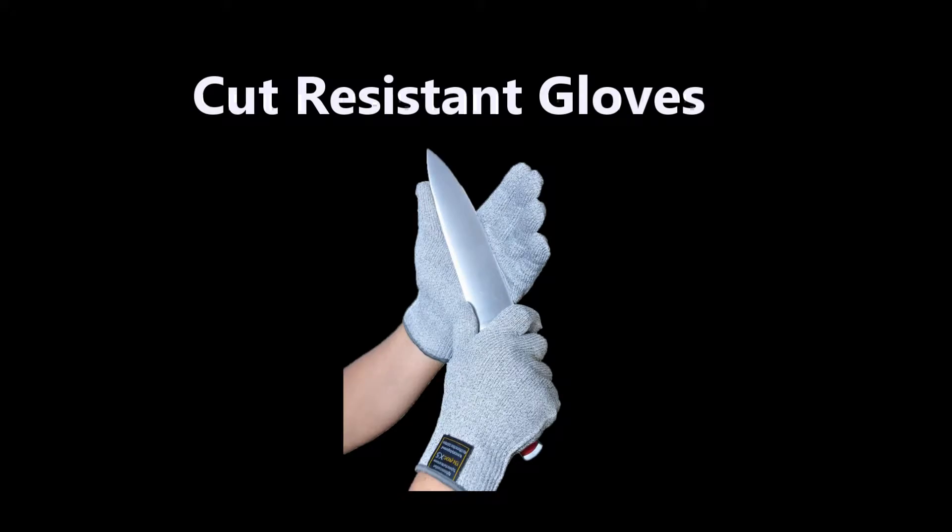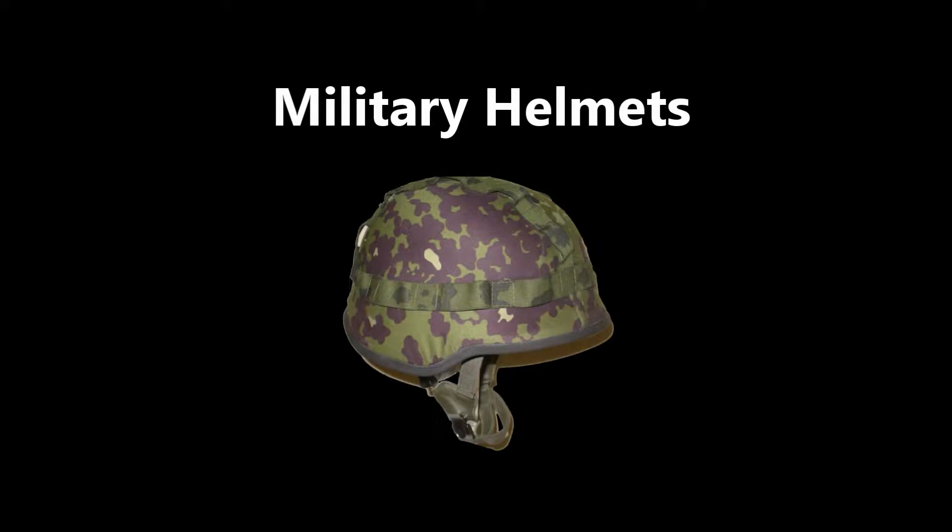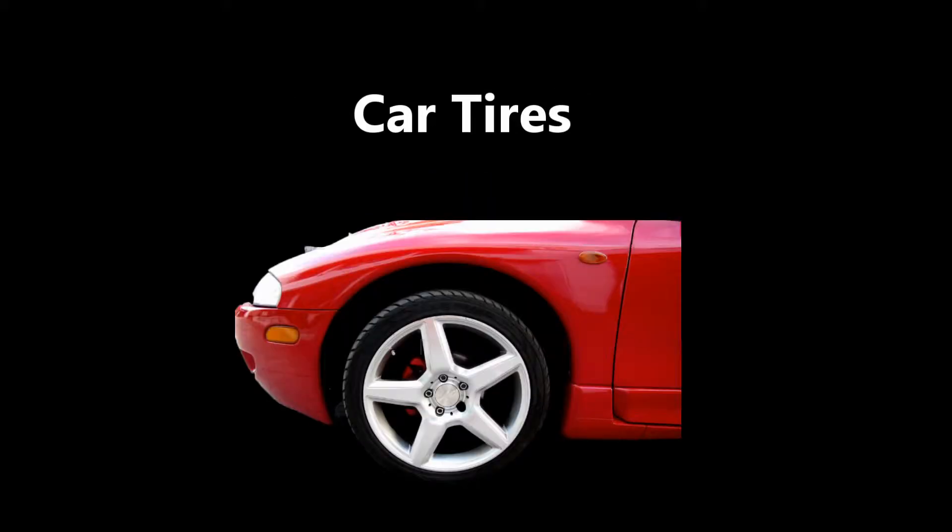Here are other uses of Kevlar: cut resistant gloves, hiking boots, military helmets, car tires, and fire suits.